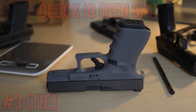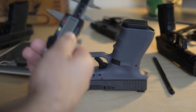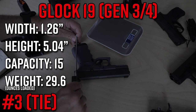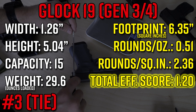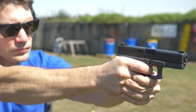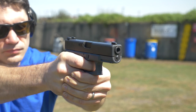Anything above 1.2 total efficiency is really good. We now move to a very suitable number three: the Glock 19, Gen 3 and Gen 4. The guns are 1.26 inches wide but narrower at many places — about one inch thick at the slide. At 5.04 inches tall with a capacity of 15 rounds and only 23.63 ounces empty, they get a good score of 2.36 rounds per square inch and 0.51 rounds per ounce, for a total score of 1.2. The Glock 19 kind of sets the red line at 1.2 — if a gun scores lower, it's less efficient than a Glock 19; if it scores higher, it's more efficient.